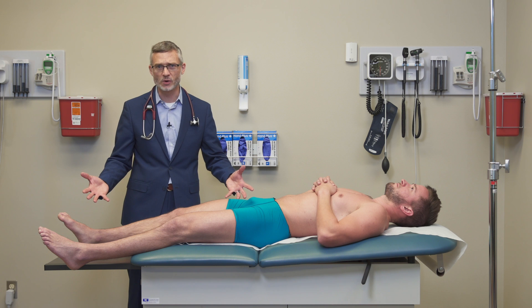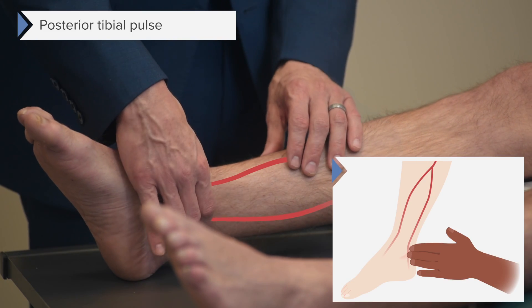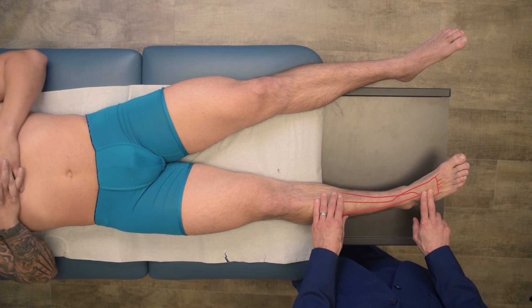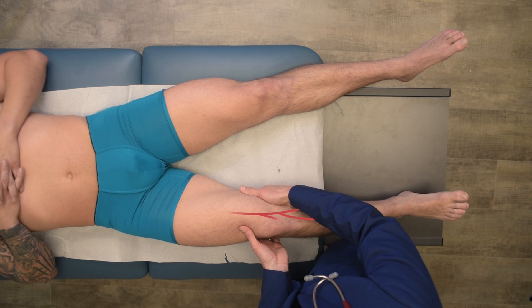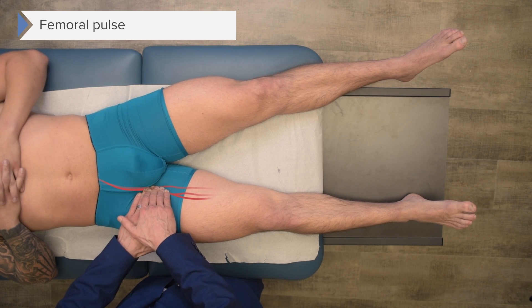Since we're here in the legs, let's look at the pulses you can identify. The posterior tibial pulse is right here behind the medial malleolus — you can palpate it there. The dorsalis pedis pulse is located just a little bit lateral to the prominent first MTP joint. There is also a popliteal pulse, found in the popliteal fossa between the semimembranosus and semitendinosus tendons at the medial and lateral aspects of the back of the knee. The femoral artery is up here as well.